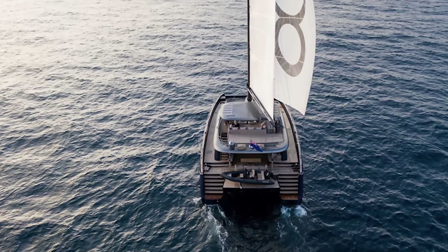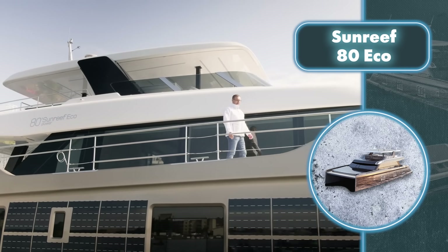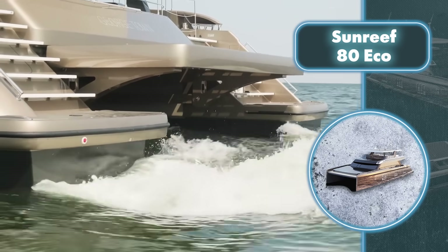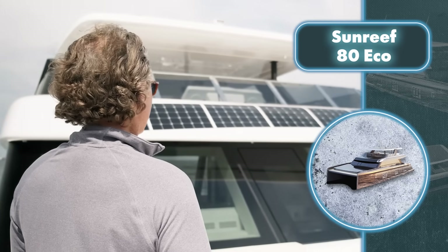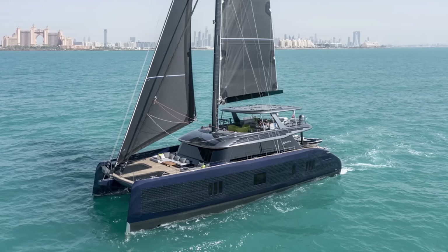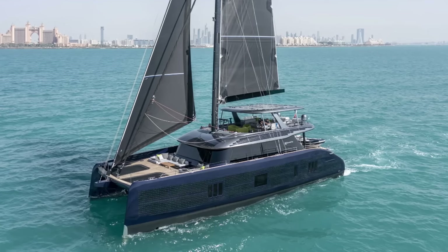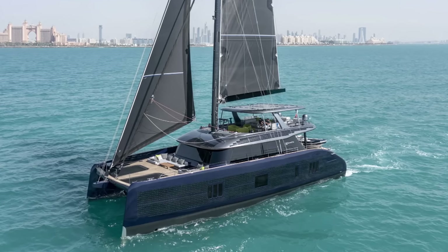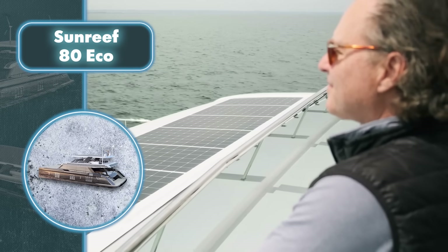Another key aspect involves the sails. It features a main sail spanning 2,150 square feet, a genoa sail covering 1,670 square feet, a gennaker totaling 3,660 square feet, and a staysail at 750 square feet. Once unfurled, these sails work together with a special system to consistently generate electricity from the wind.